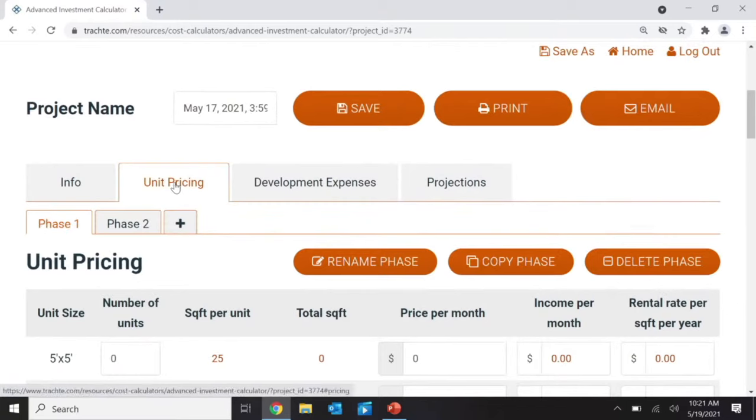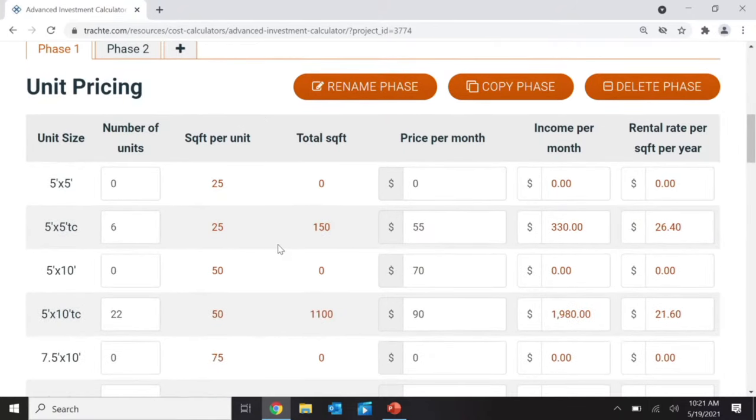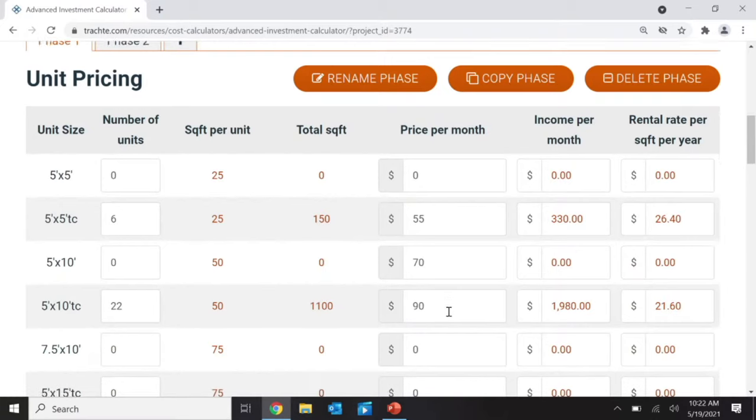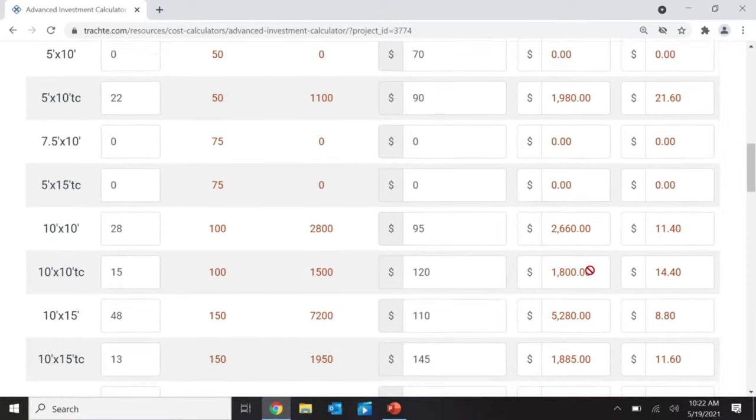What makes this advanced calculator far superior for understanding income is that we put in the expected price for every single unit type. For example, in that site plan I showed you: five-by-five temperature-controlled units — there are six of them at $55 per month. Five-by-ten climate control, ten-by-tens — 28 of them at $95 per month, which gives $2,660 per month if fully rented. Ten-by-fifteens — temperature controlled. I put every single unit type in.